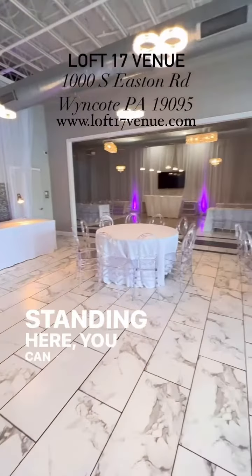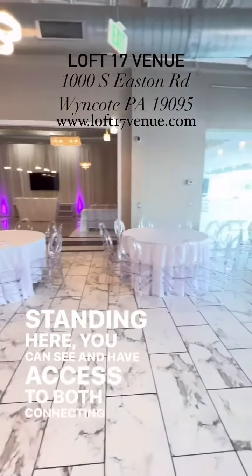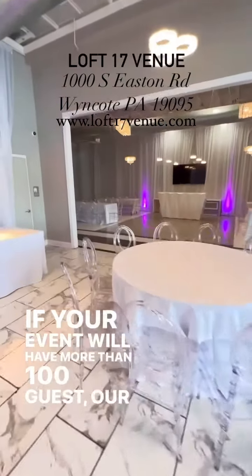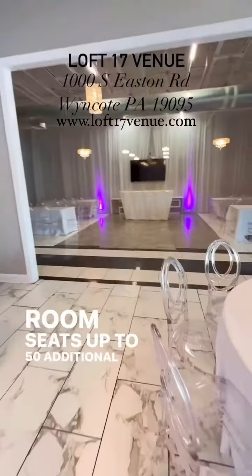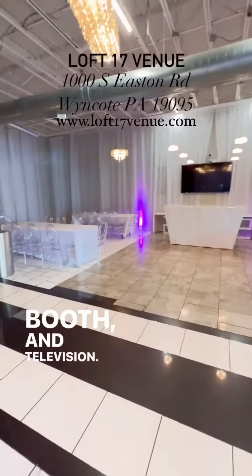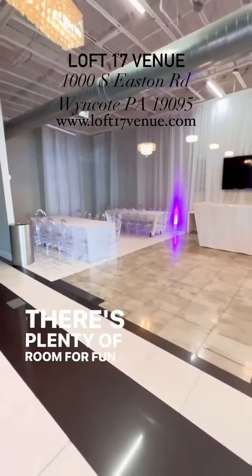Standing here, you can see and have access to both connecting rooms. If your event will have more than 100 guests, our right side room seats up to 50 additional guests with a dance floor, DJ booth, and television. There's plenty of room for fun and dancing.